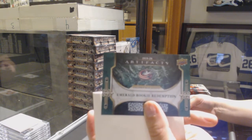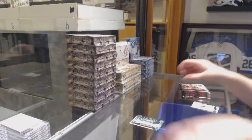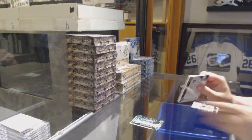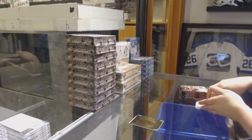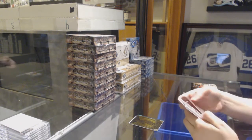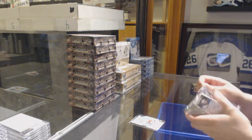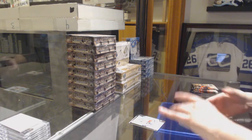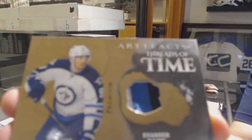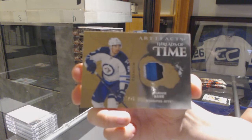Emerald Rookie Redemption for the Columbus Blue Jackets. We've got an Aurum for the New Jersey Devils, Nico Hischier. A rookie number to /999 for the Panthers, Brady Tkachuk. We've got a Threads of Time patch number /25 for the Winnipeg Jets, Evander Kane.